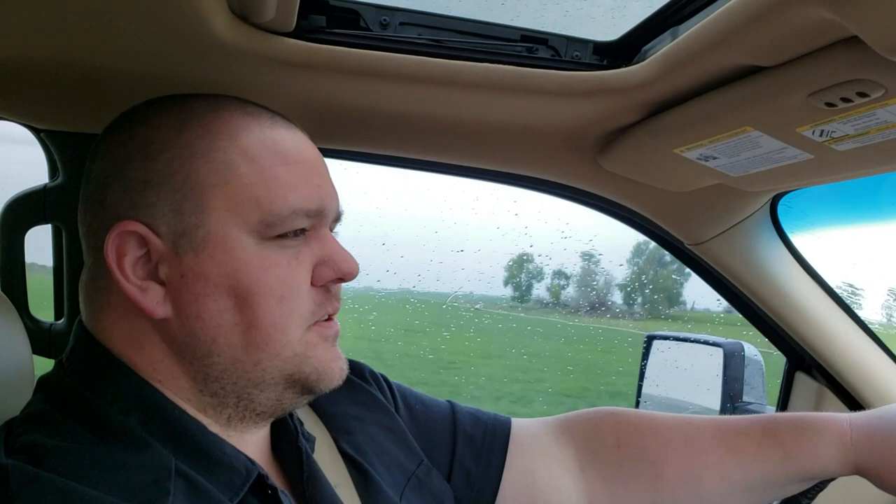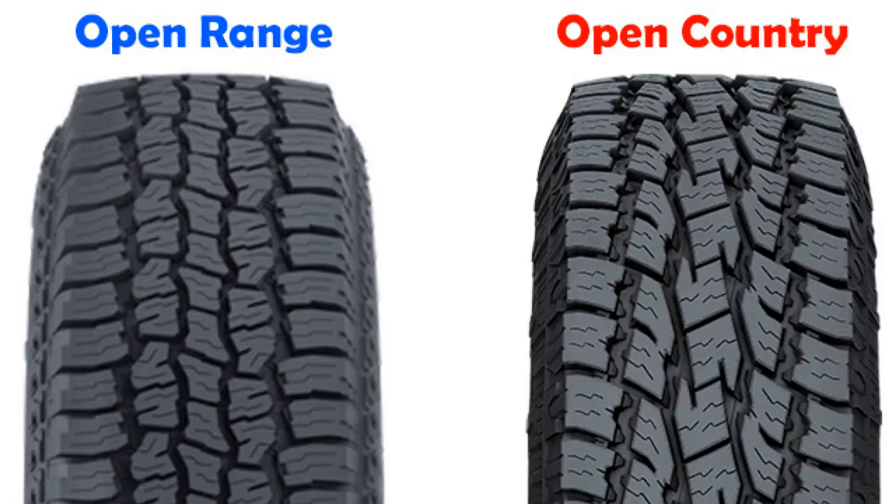They said they were kind of trying to phase them out because they came out with a new tire — their store brand — called the Open Range. After a quick look at these Open Range tires I concluded that they basically are the freaking Toyos. I don't know if they're actually built by Toyo or not but they're very, very similar.